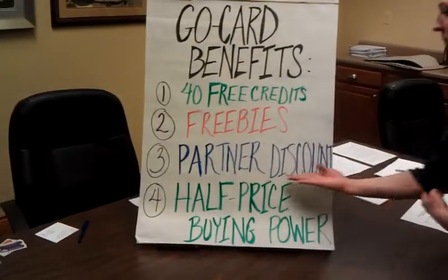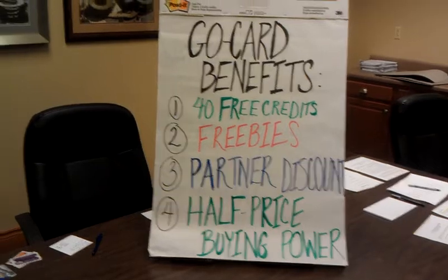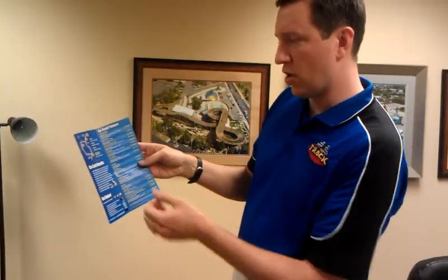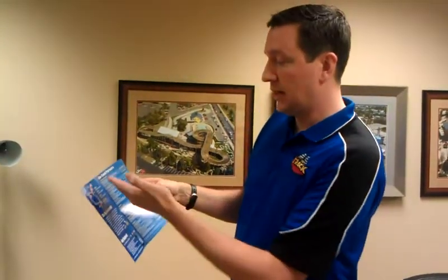Number three: partner discounts. Right here we've got the benefit pamphlet that we give you when you buy it. We won't go through them all, but the go-card partners include places like Dixie Stampede, restaurants like Montana Mike's, Jimmy John's, State Park Marina — really a lot of things you do on vacation or like to do in Branson with your family. We have them on here, and there are discounts for those.